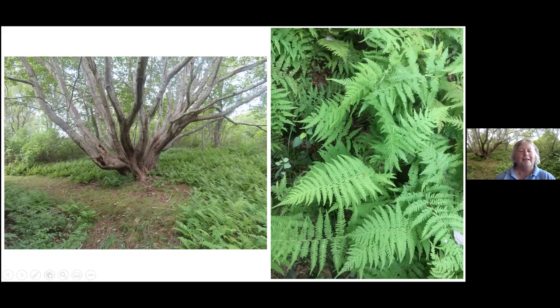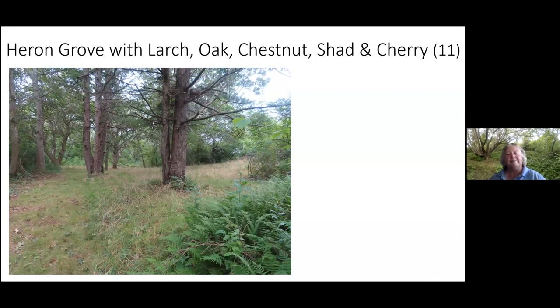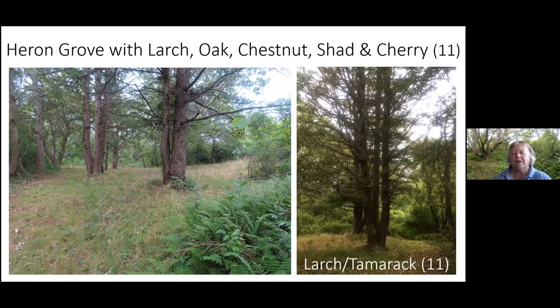Coming past that fern grove and the big swamp maple, you enter another grove. I call this 'Heron' because the Laphams, when they made their own map of the Clayhead trails, named all the lots after birds, and this one is named Heron. There's a nice open grove of large trees — oak, chestnut, shadblow, cherry — and the larch, looking at it from different angles. It gives a sense of the shadiness of the area.